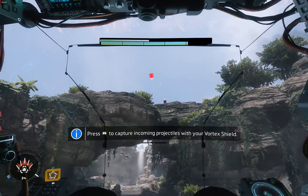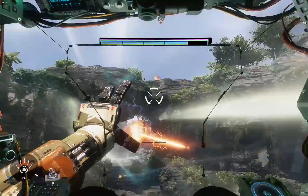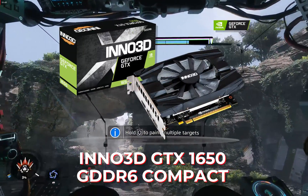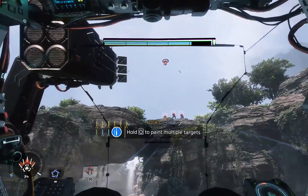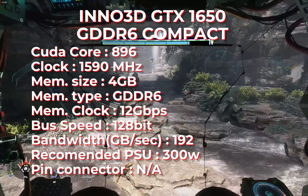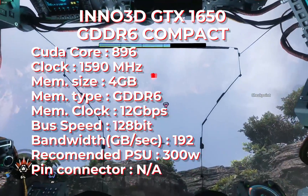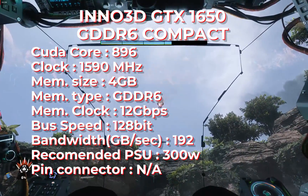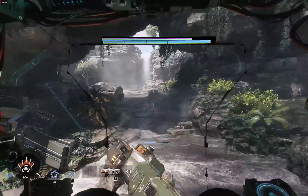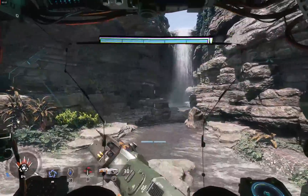For performance, you will be amazed by the output when you remember this VGA card needs no pin power. The second one is the Inno3D GTX 1650 GDDR6 Compact. It has similar specs to the Gigabyte, but with a slightly lower boost clock of 1590 MHz. You can run it without pin power. Unfortunately, it is often out of stock in most marketplaces, but you can check its official website and there are some reviewers who have tested this card.